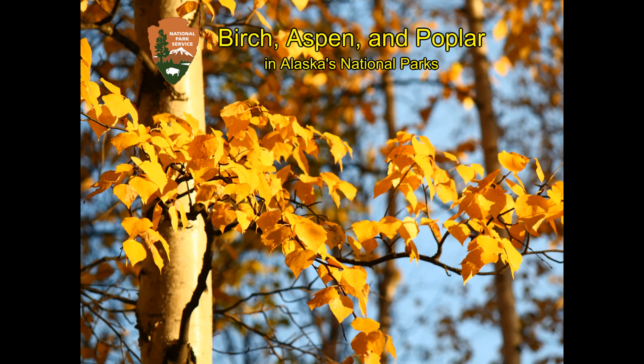National Park Service Arrowhead, and a title: Birch, Aspen, and Poplar in Alaska's National Parks, printed over a picture of a tree with a white trunk and yellow leaves.